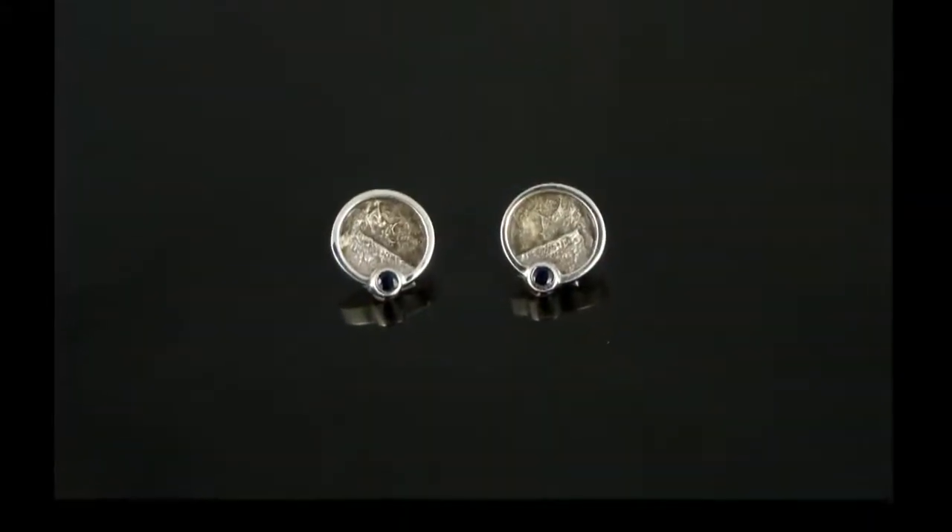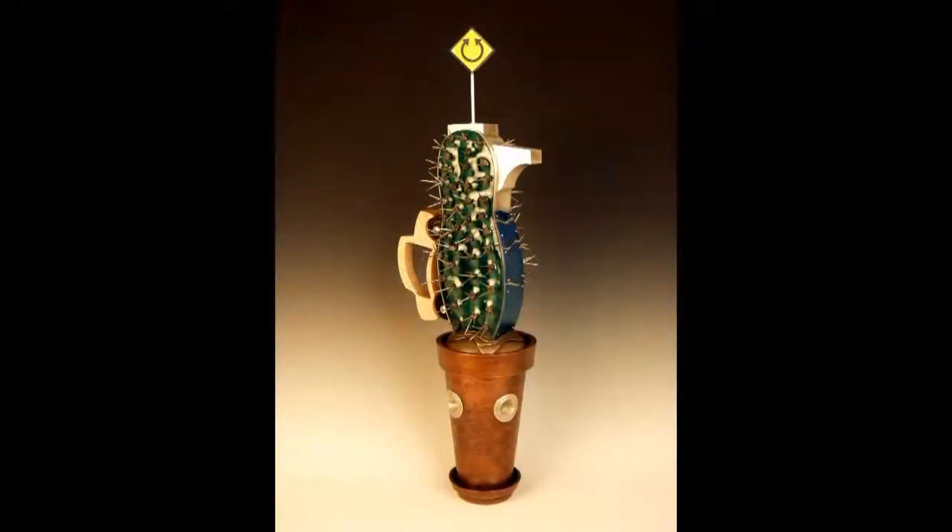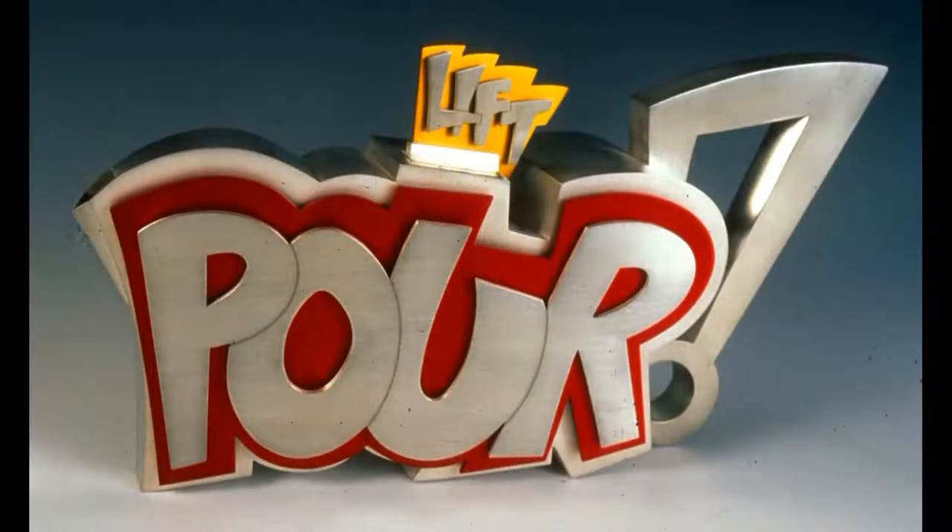David's finished pieces are one of a kind and are displayed nationally and internationally — maybe even in a gallery near you.